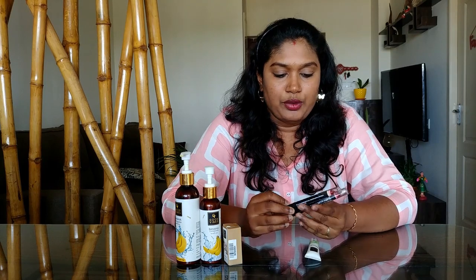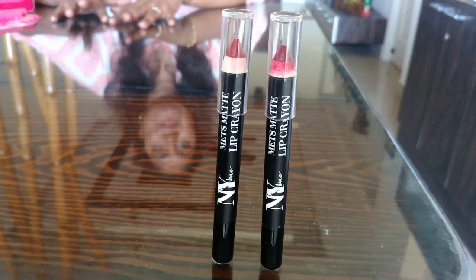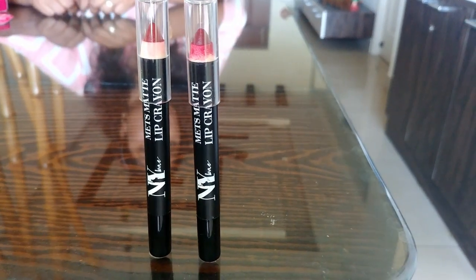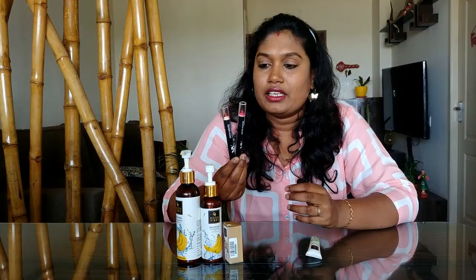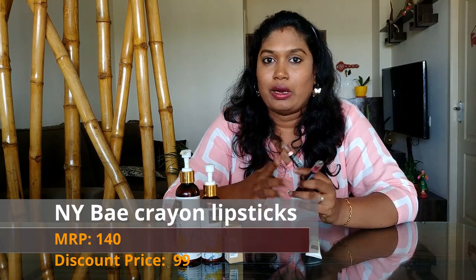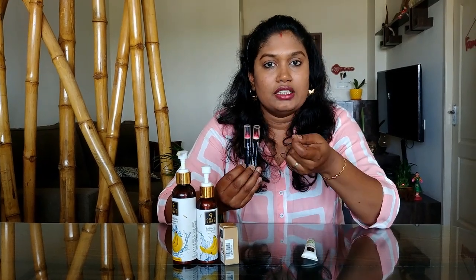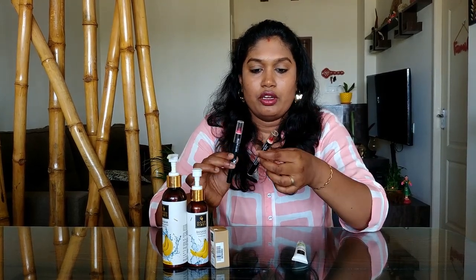This is a crayon lipstick. You can use it in a shopping haul. There are two options — it is $99 and $94, but the MRP is $140 and $130. It is a great review, great spread, and great staying power. Travel is very friendly — we have a purse-size crayon lipstick.